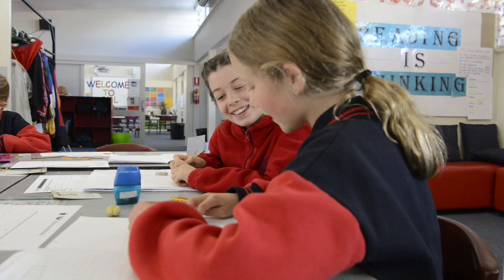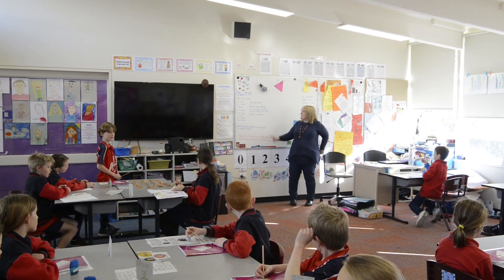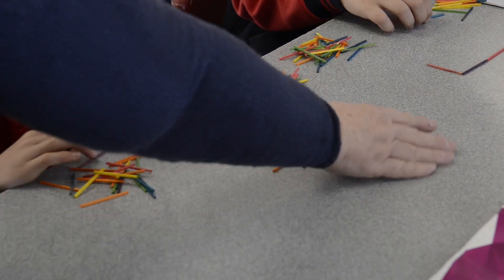Children in my class love mathematics. I think it's just a way of exploring and discovering things. So today my class is doing a mathematical reasoning task using matchsticks, and I'm going to ask them to work out how many matchsticks would make 100 squares.